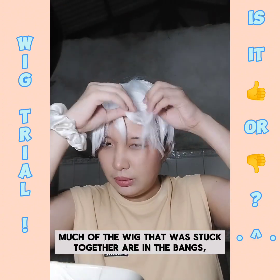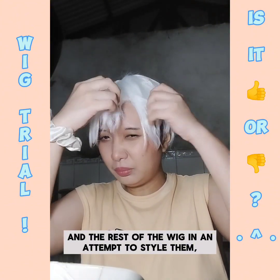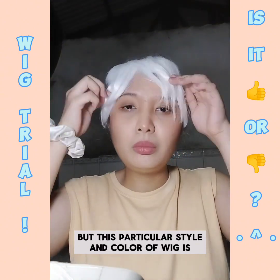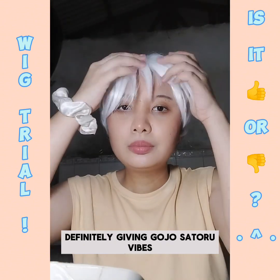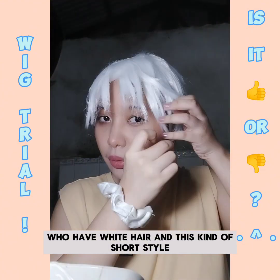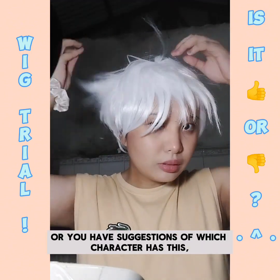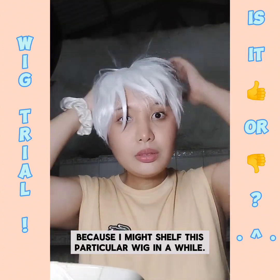Much of the wig that was stuck together are in the back so I tried buffing them out and the rest of the wig in an attempt to style it, but I obviously gave up at one point. This particular style and color of wig is definitely giving Gojo Satoru vibes, and I'm not really familiar with a lot of characters who have white hair and this kind of short style, so if you know some, let me know because I might shelf this particular wig.